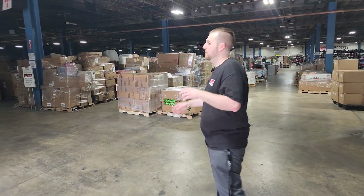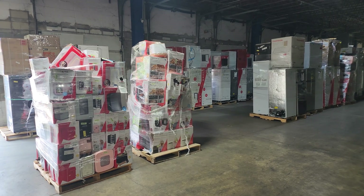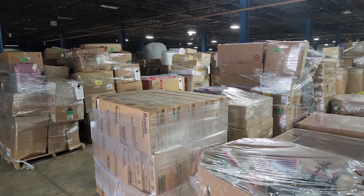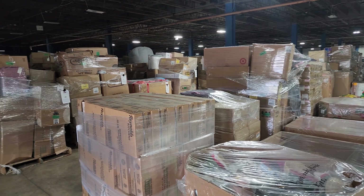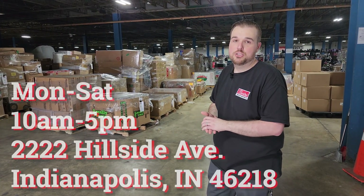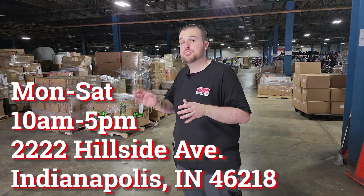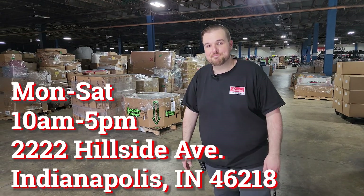We have plenty of appliances and we're going to be restocking those again — we do restock multiple times a day. We have lots of GM return pallets, case pack pallets, clothing pallets, kids pallets, you name it — 175-plus pallets available on any given day. We're located at 2222 Hillside Avenue, Indianapolis, Indiana 46218. We are open Monday through Saturday, 10 a.m. to 5 p.m. We look forward to seeing you guys out. Thanks.